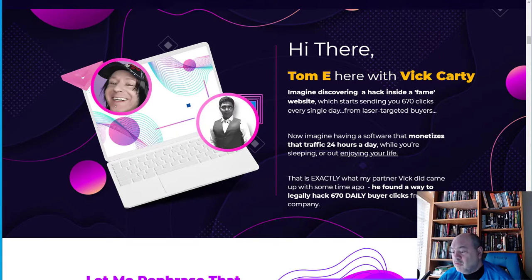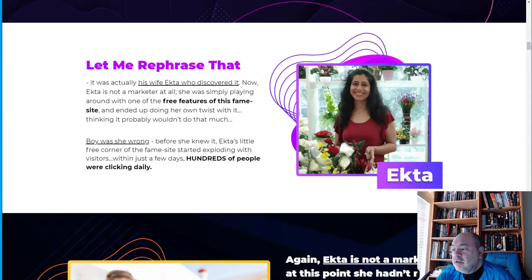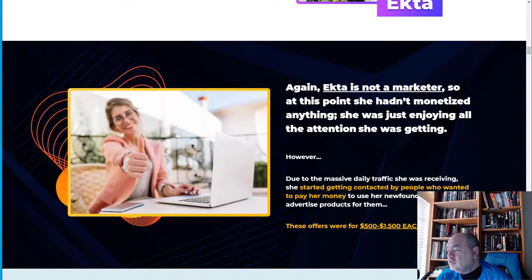This is created by Tom E and Vic Cardy, two popular internet marketers who worked together on it. Vic gives an example of his wife who discovered a free feature on the platform and added her own twist, thinking it probably wouldn't do much. She was completely wrong — her little free corner of the Fame site started exploding with visitors within just a few days, with hundreds of people clicking daily.